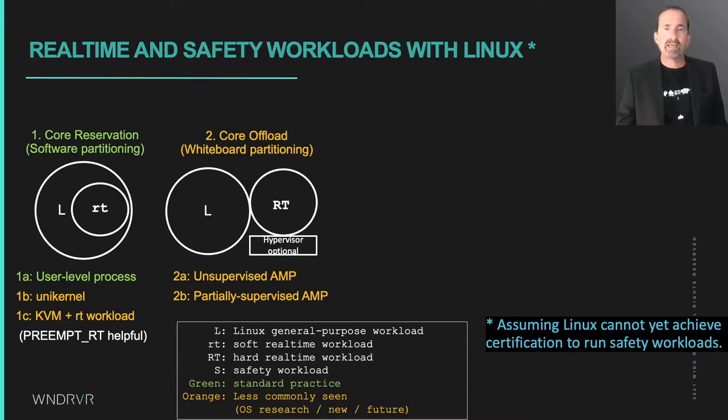The whiteboard partitioning approach leverages the Linux CPU hot-plug feature to take a core offline, and then restart it with a new payload in physical memory. That payload could be a native polling loop, although we've been using an RTOS running under a separate hypervisor that only runs on the offline cores to protect Linux in case the workload crashes. This scenario can achieve hard real time if the payload is hard real time, but isn't safety-capable since Linux can still interfere with the hypervisor and thus the workload.